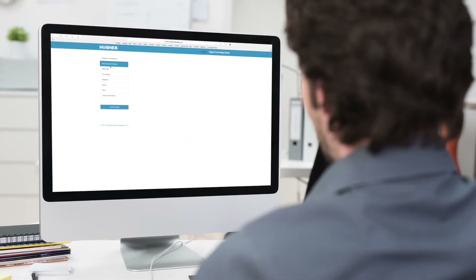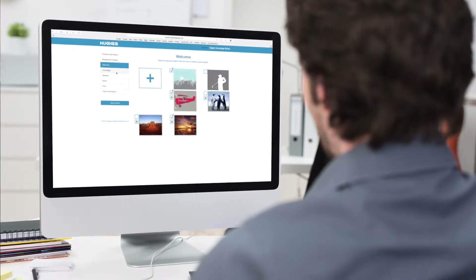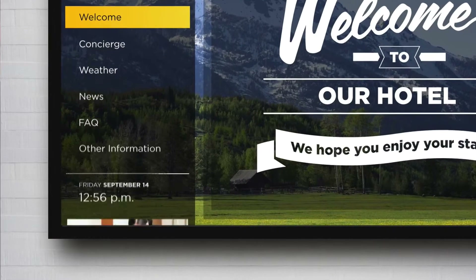With other solutions, local managers have no control over what is displayed. With the Hughes Digital Concierge, local managers have control over all local information displayed on their individual screens while corporate management controls its portion of each screen.